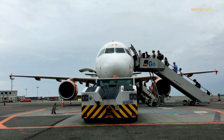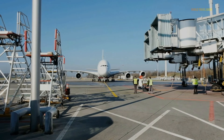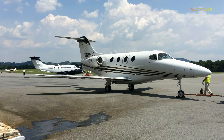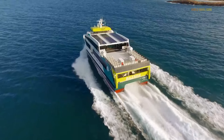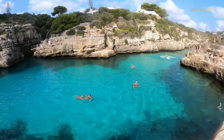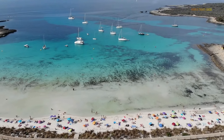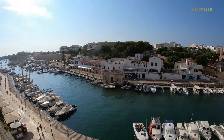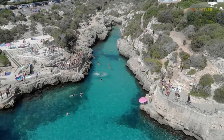The most convenient way to reach Menorca is by air. Mahon Airport is well connected to several major European cities, including Barcelona, Madrid, London, Paris, and Frankfurt, with several airlines operating regular flights. If you prefer traveling by sea, you can reach Menorca by ferry from mainland Spain or other Balearic islands, with services operating from ports such as Barcelona, Valencia, and Palma de Mallorca — crossings generally take a few hours. Once on the island, you can explore by renting a car, using public transportation, or taking taxis. It's advisable to check schedules and book tickets in advance, especially during peak travel seasons.